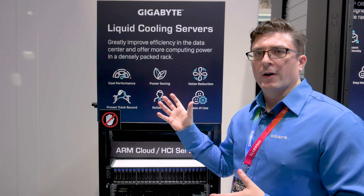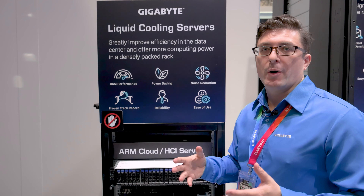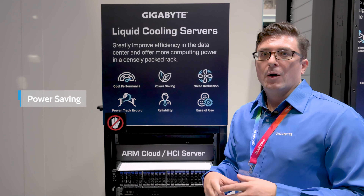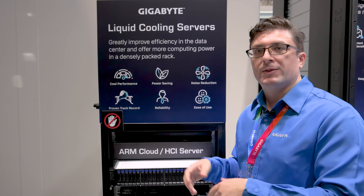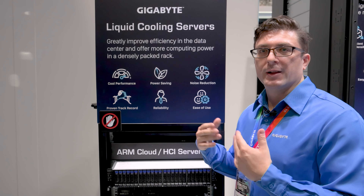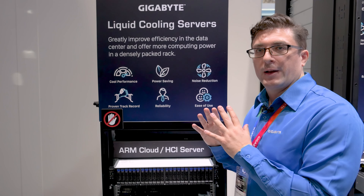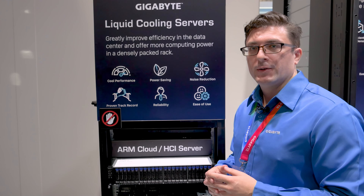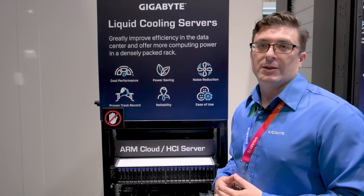Here we're looking at some of the benefits of liquid cooling. First is cool performance — because we don't have to worry about how much power the CPUs take, we can cool them and they run at peak performance stably. There's also power saving: we eliminate fans and some of the infrastructure in the room because the cooling takes place outside of this environment. Noise reduction follows from the same — less fans, less noise. We also have a very solid track record because we partnered with a high-quality, respectable supplier of these solutions: Cool IT. It's a solid product, very reliable and easy to maintain.